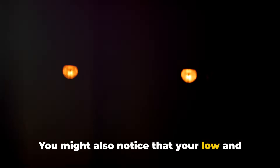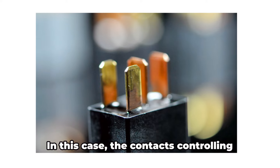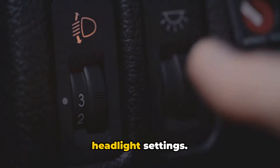You might also notice that your low and high beam functions stop working properly. For example, maybe your high beams work, but flipping the lever down to low beam does nothing. In this case, the contacts controlling one of the beams has likely failed inside the relay. You may only get operation on certain headlight settings.